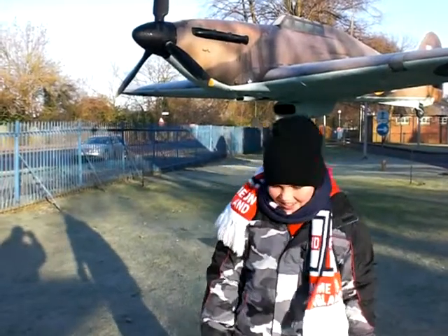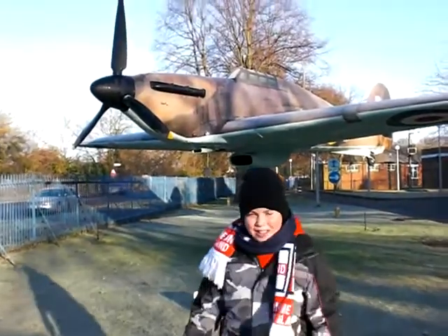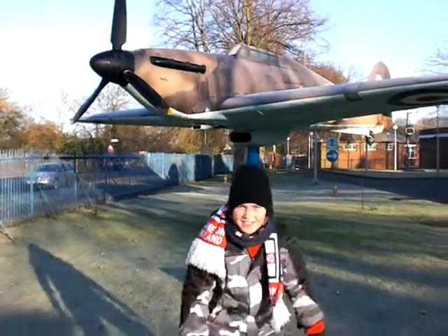Here we are at Biggin Hill Air Force Base. It was big in World War II. It's been shut down, but there are some replica airplanes here.